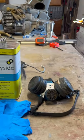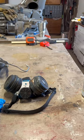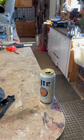Rubber gloves, a mask, and the most important thing of all is make sure you get through the paint channel.